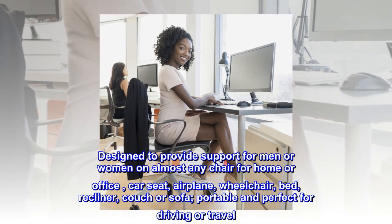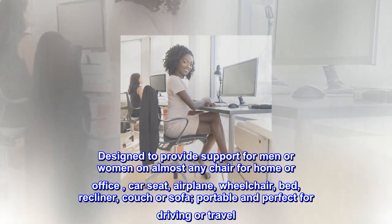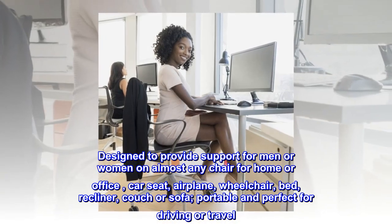Designed to provide support for men or women on almost any chair for home or office, car seat, airplane, wheelchair, bed, recliner, couch or sofa.